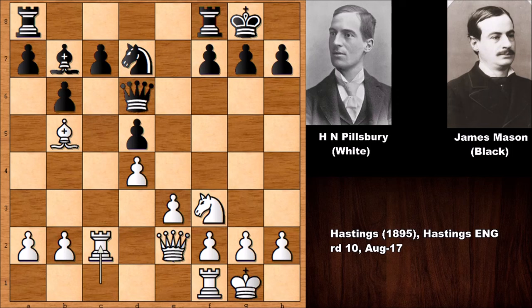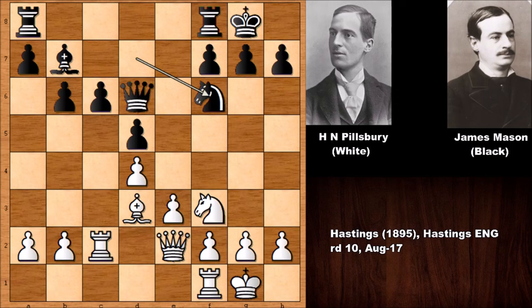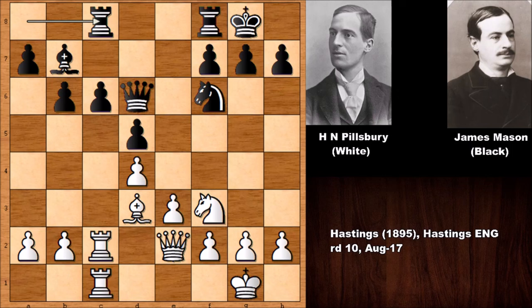After bishop to b5, Mason has to be careful. Queen to d6, and then Pillsbury is lifting the rook to double rooks and attack the weakness. After c6 fixing the weakness, bishop to d3, knight to f6 — Pillsbury doubles the rooks and exploits the weakness. Rook over defending the pawn, but right now white has a very strong move. Can you see it? Black was defending with the bishop, but Pillsbury was planning something important.